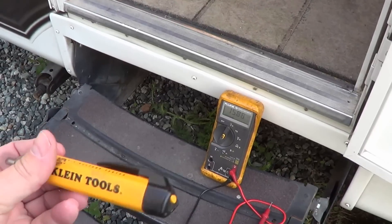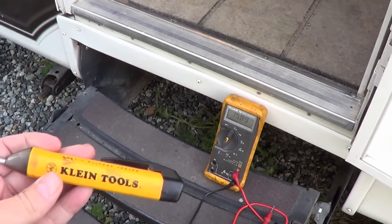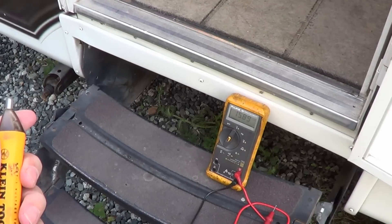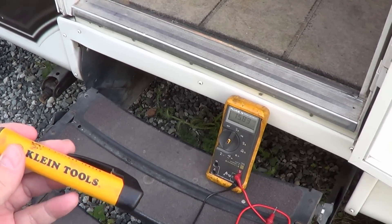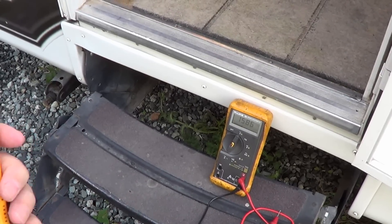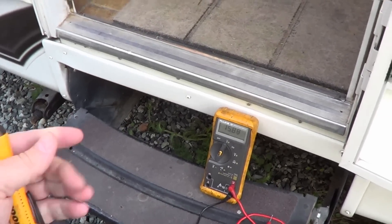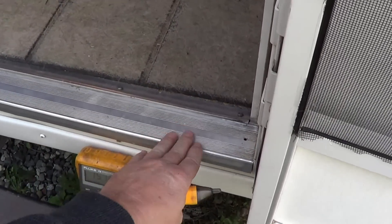Hi, Ray from loveyourrv.com. I just wanted to show you a very strange thing that I found the other day when I was puttering around the RV. The RV is in a storage yard right now, not plugged into anything. I do have my solar system on and I did have my inverter turned on at the time, and when I was touching the metal parts of the RV I was getting a little bit of a tingle.